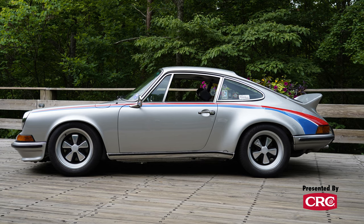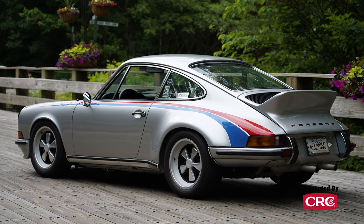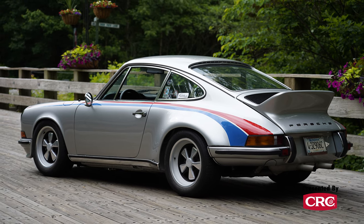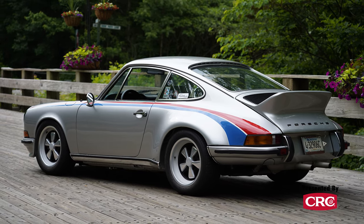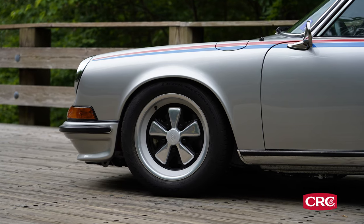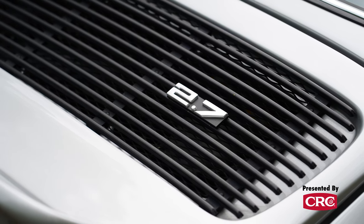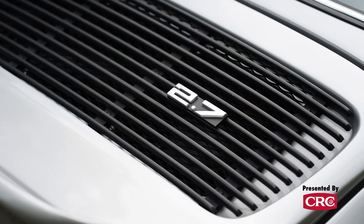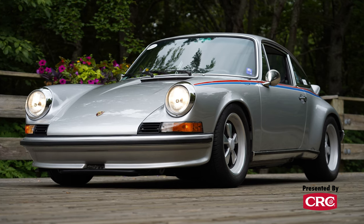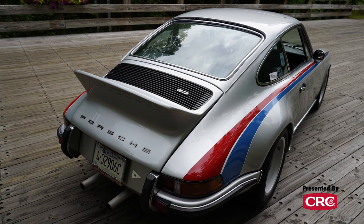They painted it silver, but Peter was not someone who was content with a standard 911 S. He went through the car and ordered all the factory parts including the fender flares, the wing, and many other parts from Helmut Bott who ran the racing department. Porsche would not import a 2.7 RS no matter how hard he tried, so he built all the modifications himself.